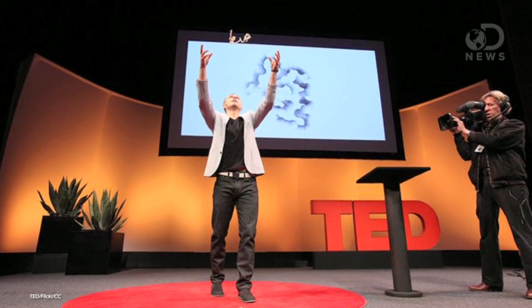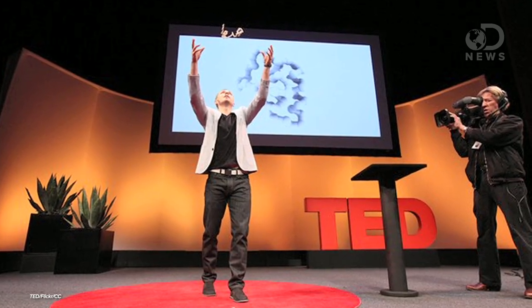At TED this week, MIT's Skylar Tibbetts presented his work on 4D printing — and that is one more than three. So what does that actually mean?